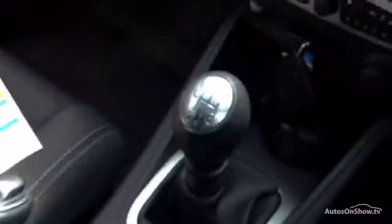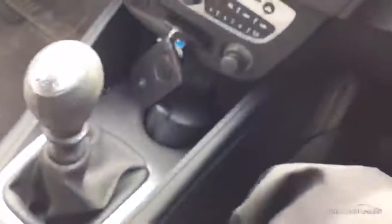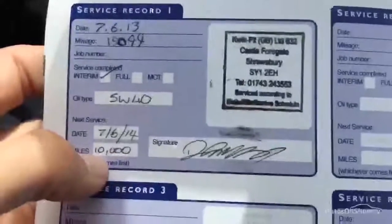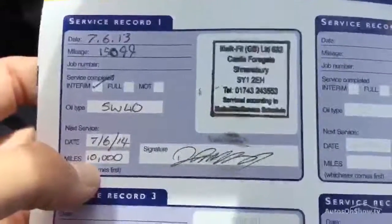Looking at the documents — the V5 shows it's a two-owner car. The MOT does expire very soon, on June 7th, so just be wary of that, though there are no advisories from the last MOT. Looking at the service history, there's one stamp from a non-franchised garage at 15,000 miles in 2013. Nothing has shown up on the car, but it can imagine it does need a service quite soon.